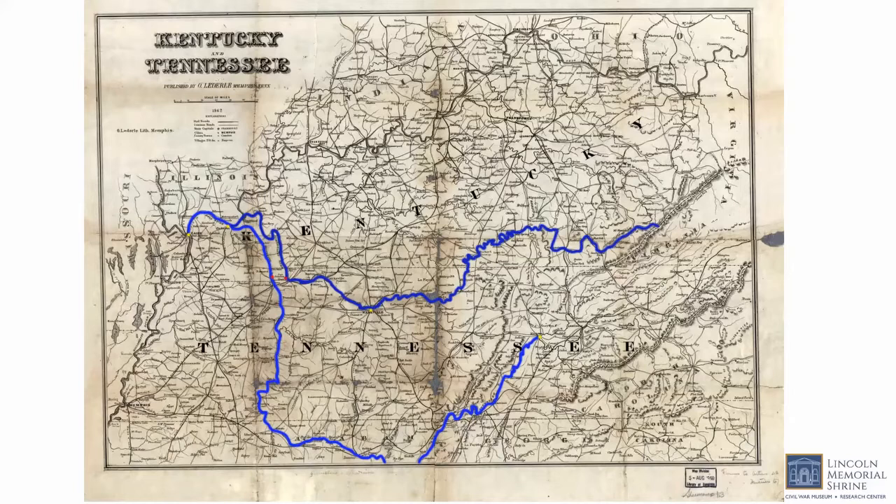The Tennessee River is the largest tributary of the Ohio River, flowing about 652 miles from Paducah, Kentucky to near Knoxville, Tennessee. It passes through the Tennessee-Mississippi border, reaching Muscle Shoals in northern Alabama, and through the city of Chattanooga in eastern Tennessee. The Cumberland River flows about 688 miles from the Appalachian Mountains down into northern Tennessee and then to the Ohio River near Paducah, Kentucky. It passes through the cities of Nashville and Clarksville in Tennessee, which were important cities and high priorities for the Confederacy.